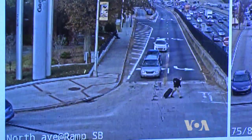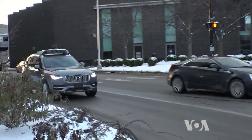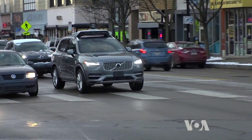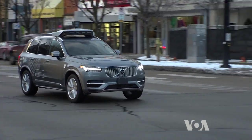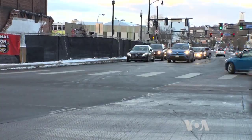Smart streetlights have also been installed in Atlanta, and other U.S. cities are on track to upgrade their streetlights. With self-driving cars already carrying customers throughout Pittsburgh, the city is rapidly becoming a hotbed of advanced traffic technology. George Putic, VOA News, Pittsburgh.